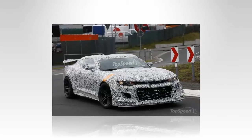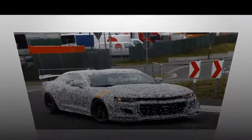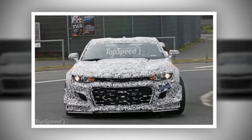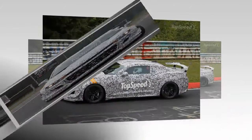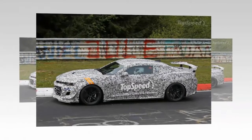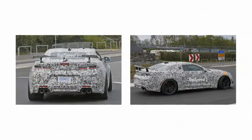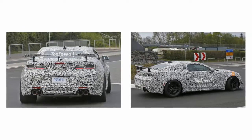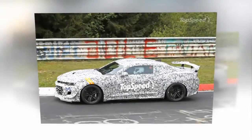The Z-28 nameplate was revived in 2013 for the fifth-generation Camaro. The iconic name returned after 46 years as a track-ready version of the road-going coupe, just like it was originally conceived by Vince Piggins. It also received a big, naturally aspirated V8 and, even though it wasn't as powerful as the ZL1, it had a 7:37-minute Nürburgring lap to brag about, being quicker than its supercharged siblings, the Porsche 911 Carrera S, and the Lamborghini Murciélago LP640.